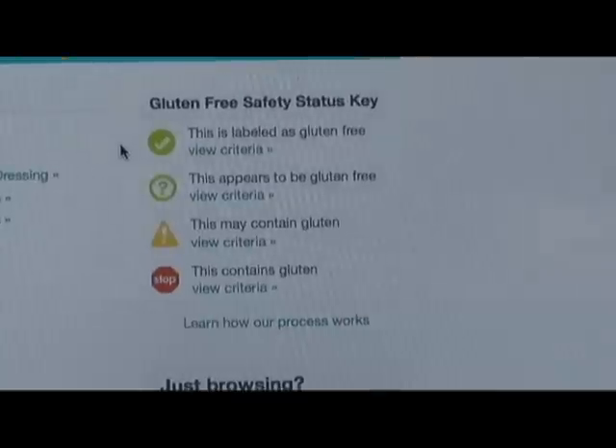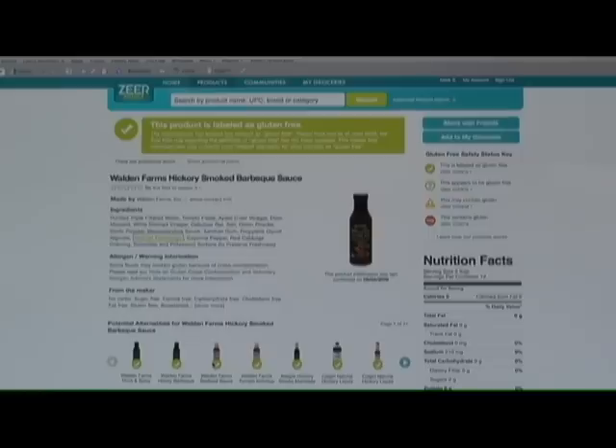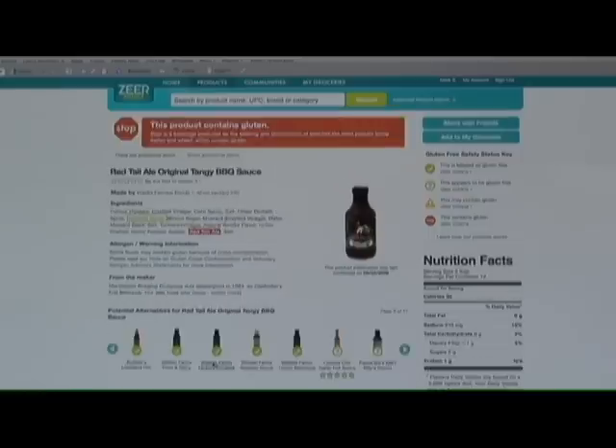Every product on Zeer Select is assigned a gluten-free safety status. This is an easy-to-use tool where you, at a glance, can tell if a product is gluten-free or not.